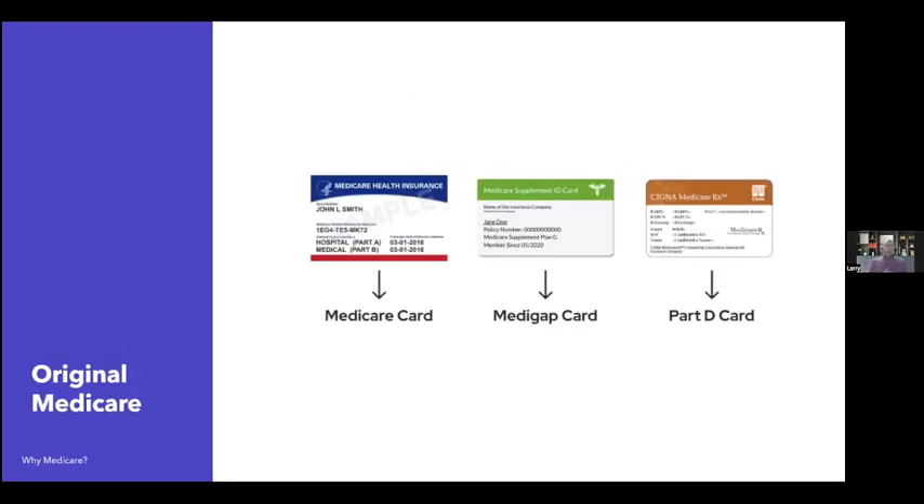If a client chooses original Medicare, they'll have their red, white, and blue card. You would explain things to them and they'd say they want a Medicare supplement — they'd get a card from the insurance company, which is the supplement that pays what Medicare doesn't. And then they'd have a drug card — a Part D drug card, like from Cigna, just as an example. So someone in original Medicare has the red, white, and blue card, a Medigap or Medicare supplement card, and a prescription drug card.